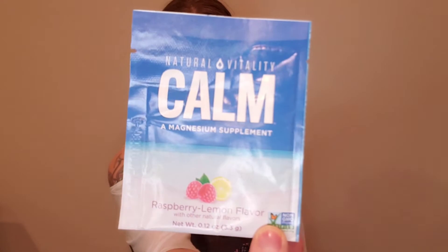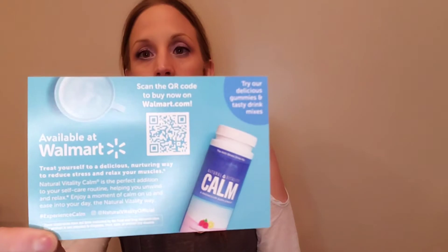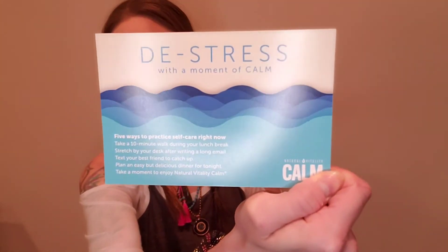The first thing is a little foil sample packet of Natural Vitality Calm — it's a magnesium supplement in raspberry and lemon flavor. And then there's a flyer that goes with it: 'De-stress with a moment of calm — five ways to practice self-care right now.'